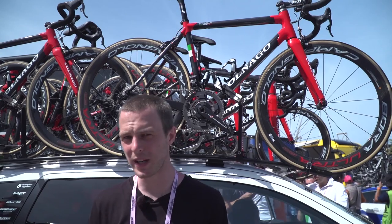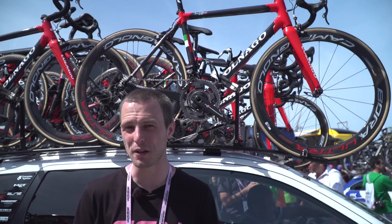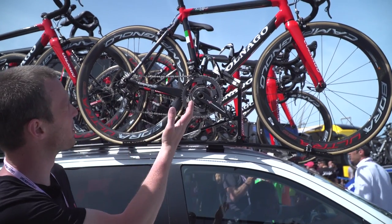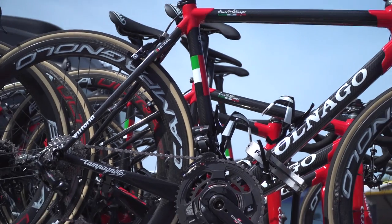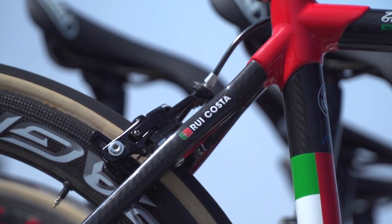Another iconic Italian bike brand after Bianchi is Colnago. Colnago are back in the World Tour for 2017, being ridden by the UAE Fly Emirates team. This is Rui Costa's bike — classic Italian bike at the biggest Italian race. They're also using these very nice power2max power meters.